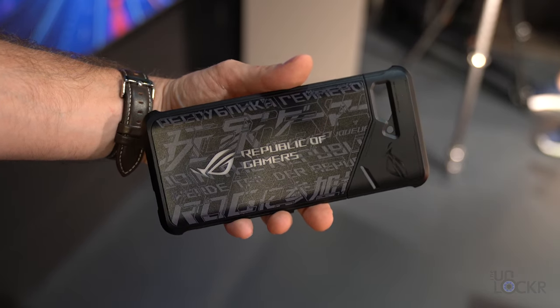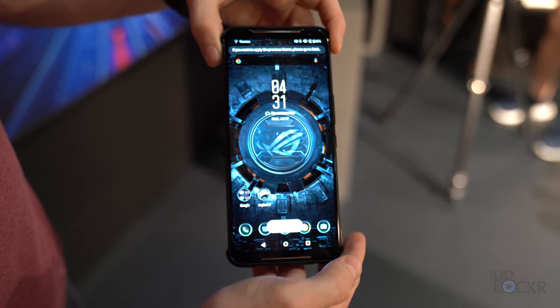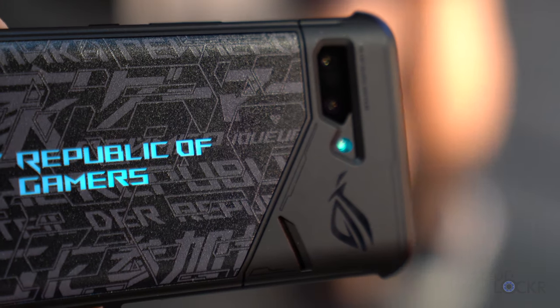There's also an NFC-enabled case accessory that notifies the phone when it's been added to the back and can adjust the theme. The second flash for the camera is then used to light up the logo on the case, which is kind of clever.